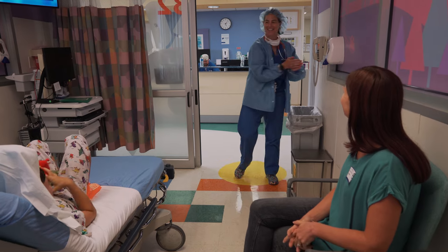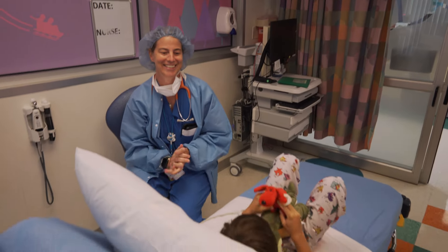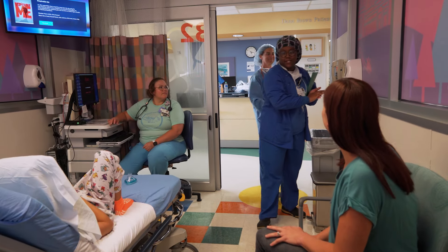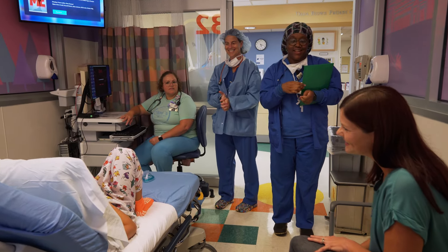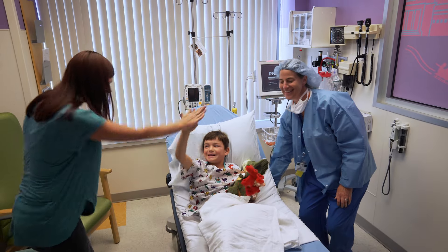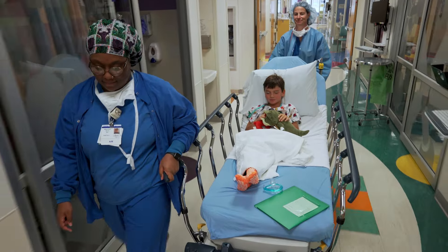Then I met the anesthesiologist, my sleepy doctor for surgery. She answered my mom's questions and helped me feel better about how I was going to fall asleep. Finally it was time to go to the operating room. All the doctors and nurses from the operating room were wearing blue and had silly hats on their heads. I gave hugs and high fives to my mom. The nurse from the operating room helped push my bed down the hallway — it was fun to take a ride on the bed.